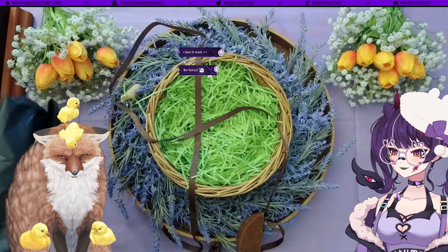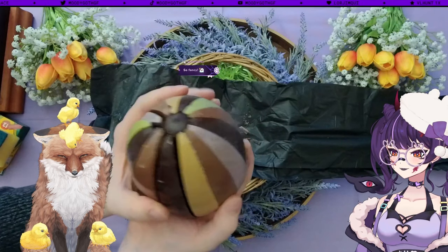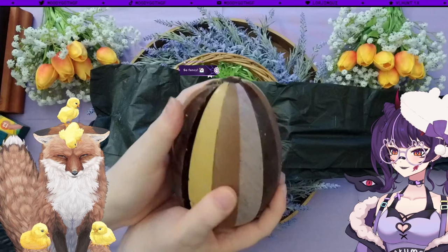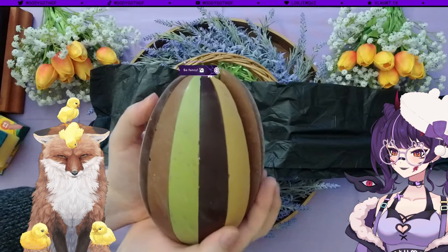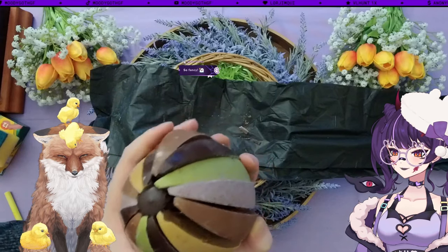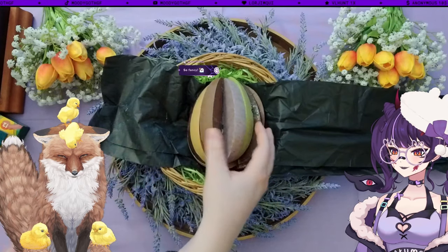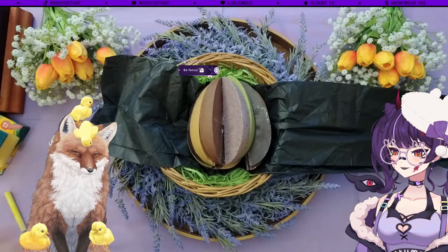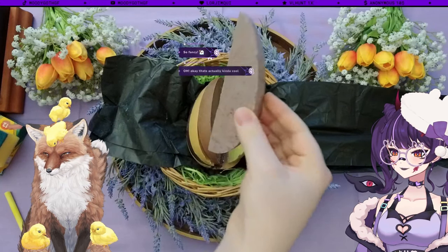Stuff has fallen out — minus points for experience. Look at this — it's got all these different slices. Every single slice looks like it's a different flavour. Maybe there are duplicates, but a lot of different flavours. Right, you've got to get to tasting. I'm going to try this marble looking one.